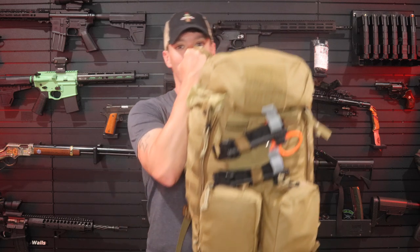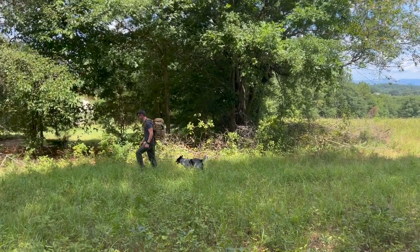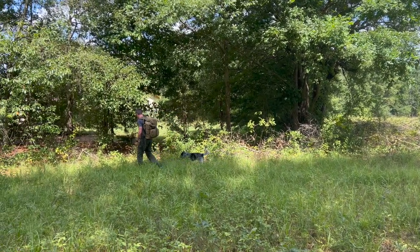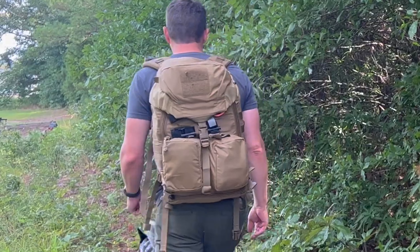Welcome to another video from SkinnyMedic. In this video we're going to be taking a look at the Mystery Ranch Backpack — this is the RATS Backpack, Rapid Access Trauma System. This is a top-of-the-line medical backpack. I think this backpack is great for someone who does search and rescue or tac medicine, or like me, we do both — working out of the same backpack for both search and rescue and for SWAT.